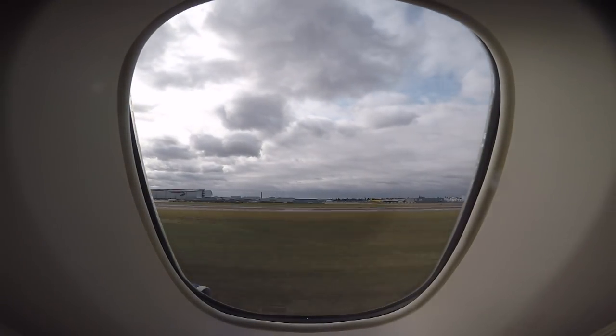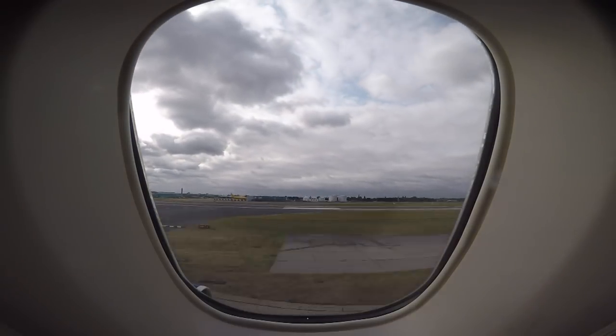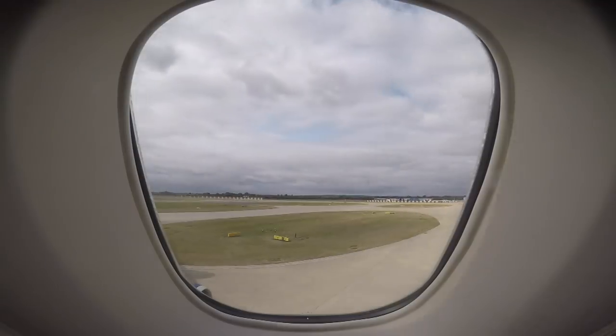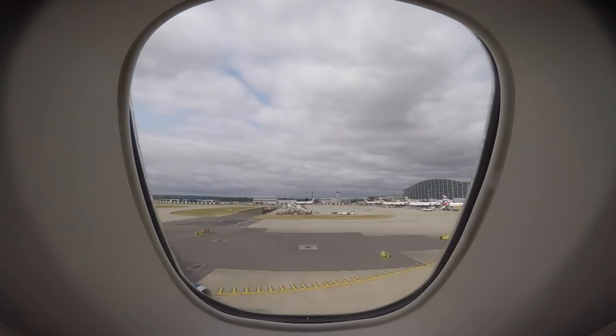After landing at London Heathrow, there is nothing premium for the average passenger — you have to head down through customs and down to baggage claim like any other passenger.